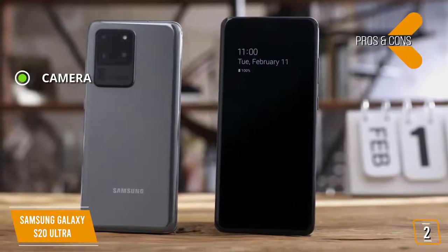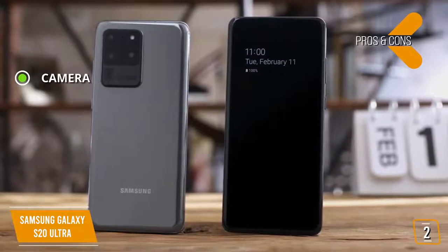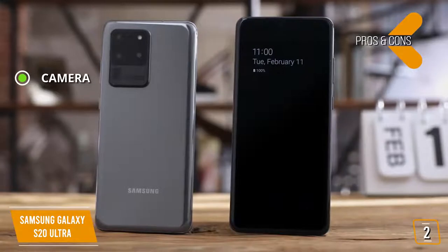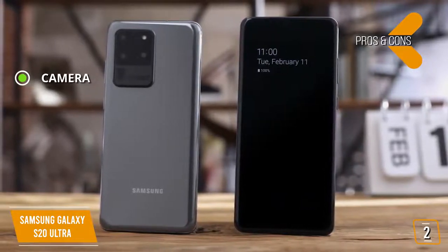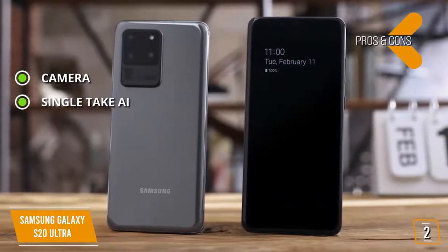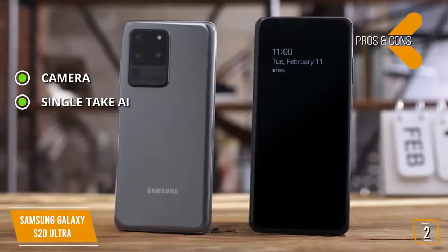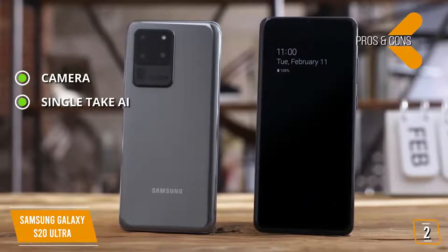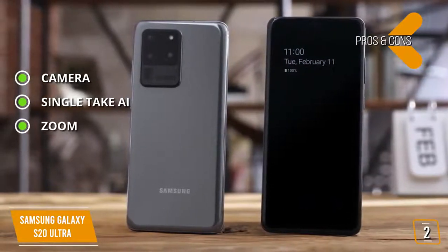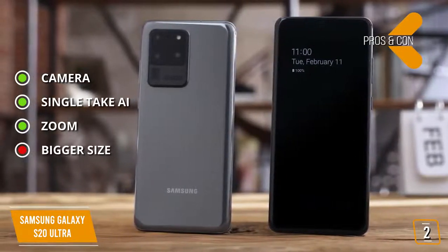The pros are: Camera — 108-megapixel wide-angle, 12-megapixel ultra-wide, 48-megapixel telephoto, depth vision camera, and 40-megapixel front camera plus UHD 8K 7680x4320 at 24 frames per second video. Single Take AI captures up to 10 seconds in a variety of still and video formats with one tap, so you can focus on getting the best shot without worrying about how you're capturing it. Zoom — 10x hybrid optic zoom and 100x digital zoom. And for the cons — bigger size: the heft and weight make it uncomfortable to use.